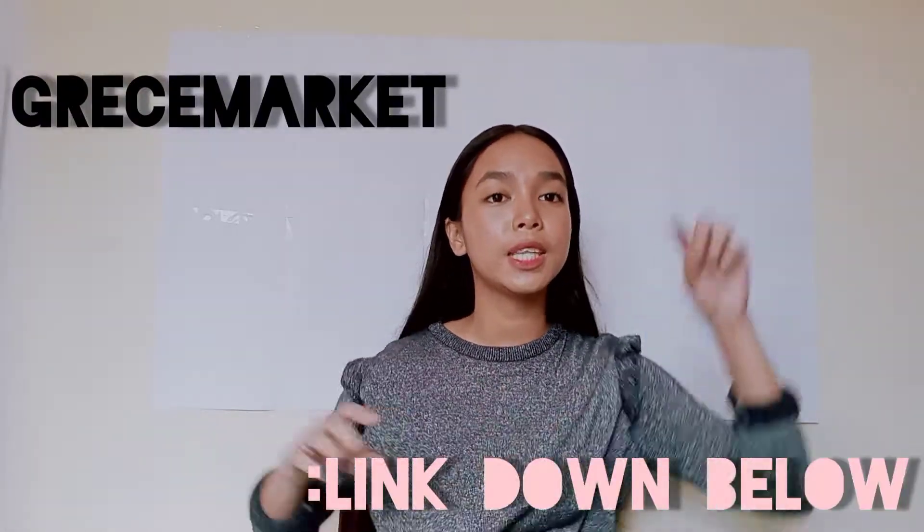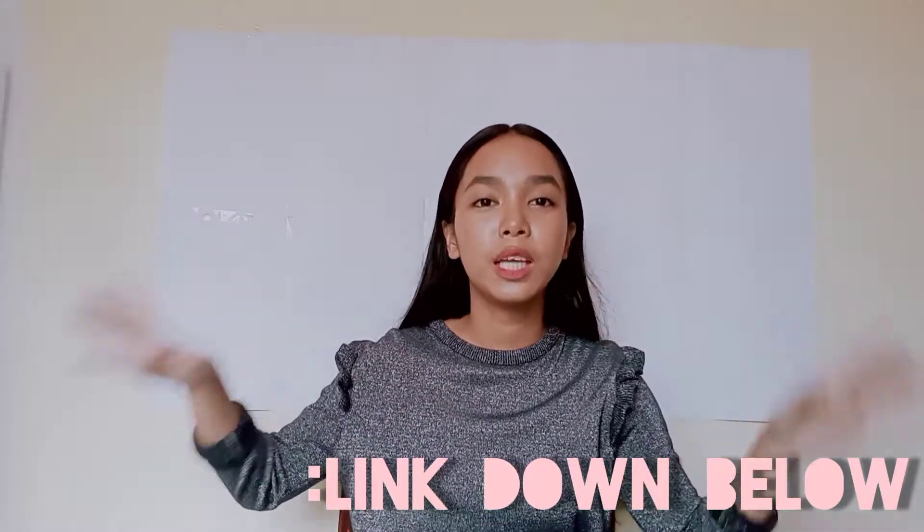So guys, the first shop that I got my school supplies from is Breeze Market. I will be putting the link down below in case you guys want to check their shop out. But guys, this is not anyway sponsored, just to clear that out.